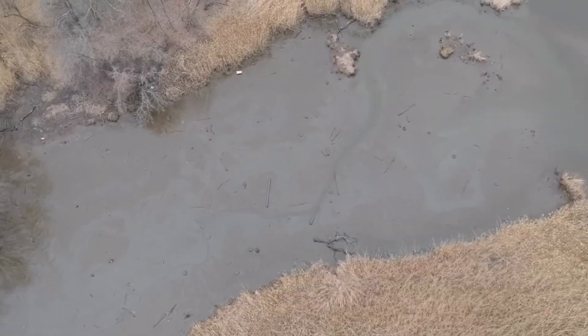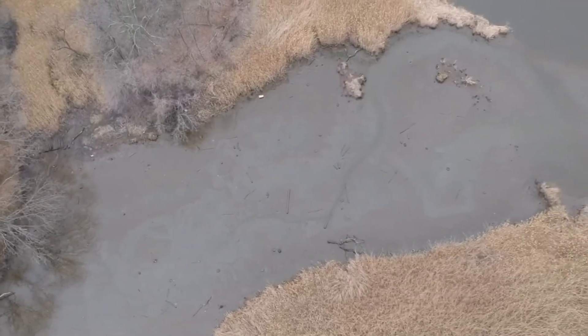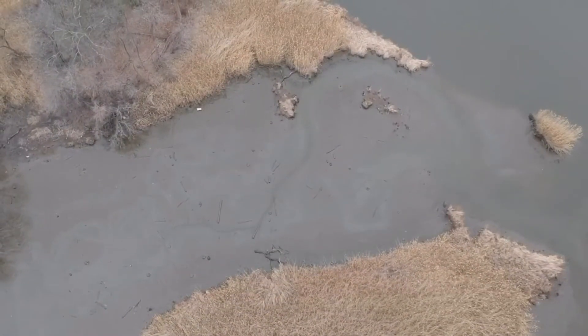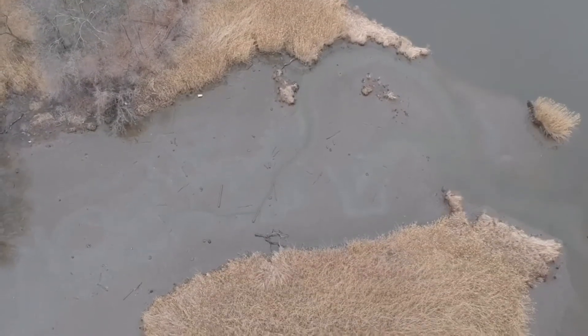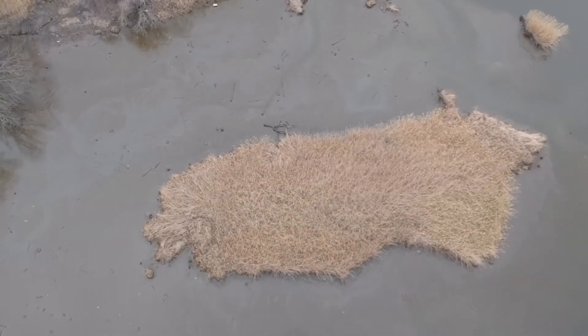64% battery, climbing and banking, 400 feet coming up — that's 365 right there. I think that'll do it. Yep, there's that island.